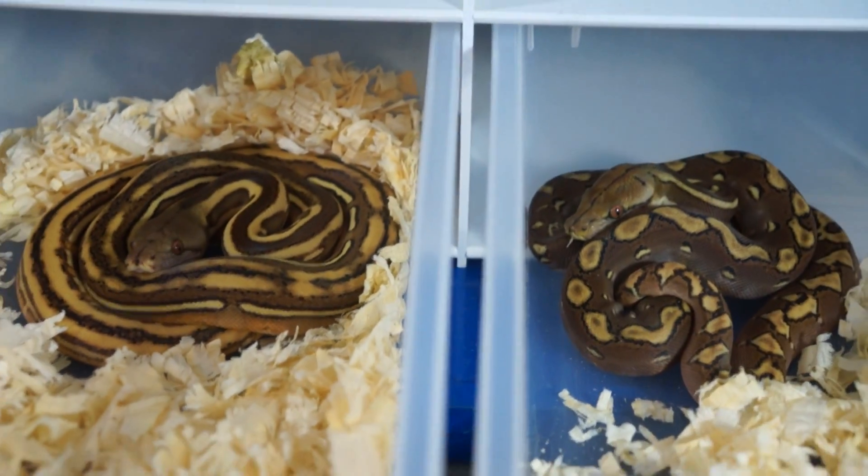They're both really neat snakes. Alright, so that's them. Now we'll go into the rack.